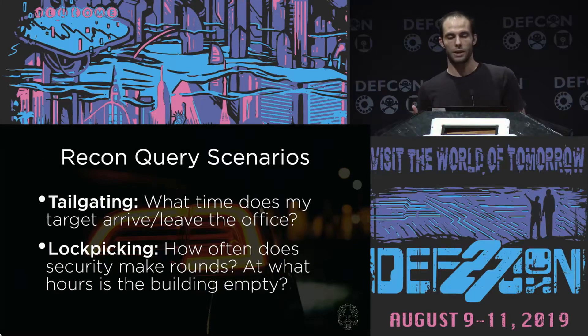Some recon query scenarios: from a physical pen testing or red teaming perspective, you can park the car outside an office you're going to run a physical pen test on, leave it there for a day. You could add a mobile hotspot to remotely access the data in real time. Or you could pick it up later and run recon queries to see when the first person arrives in the morning, when the last person leaves at night. You could scrape LinkedIn for the target company, load photos into your database, and run facial recognition against those photos. Somewhat scary, but an extremely powerful tool from a physical pen testing perspective.